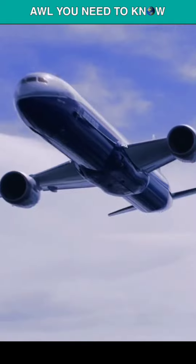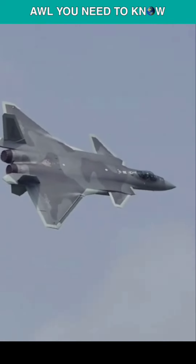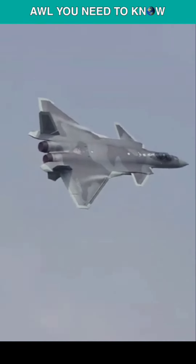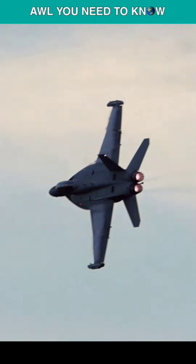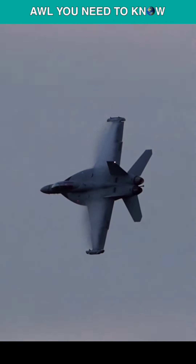Also, the fuel itself contributes to the wings' stiffness as well as durability when it is contained within the structure of the wings. This is especially helpful during high-g maneuvers, which are instances in which the wings are subjected to a substantial amount of stress.